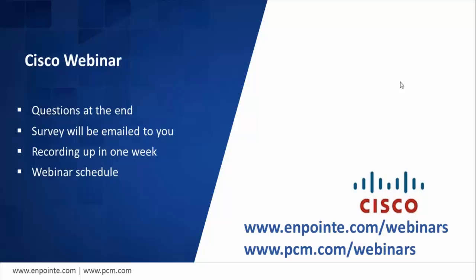You will also find future webinar schedules there as well. With that, I'm happy to hand it off to Kevin Haddad, Partner Manager from Cisco.